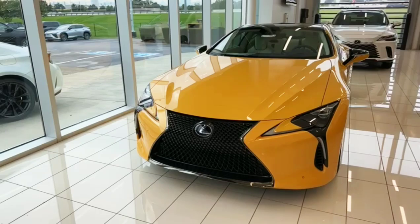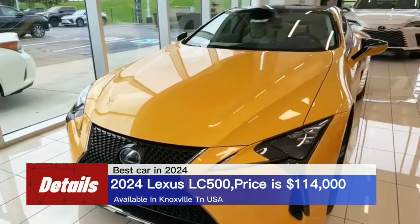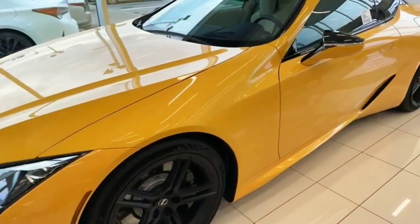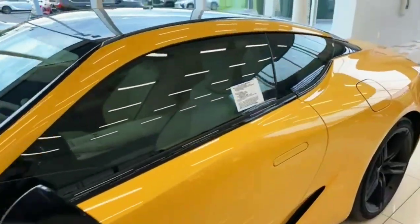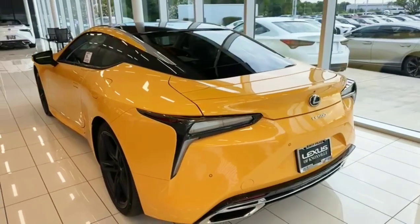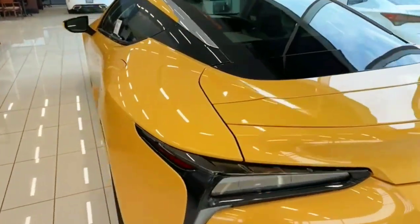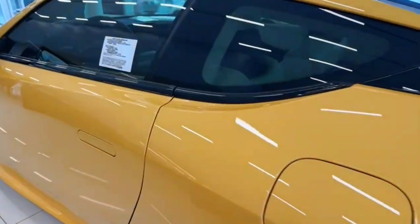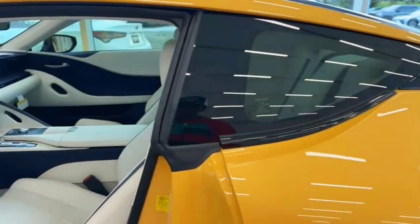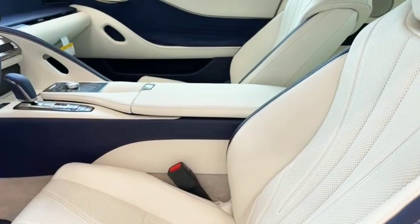Hey guys, back with y'all with Gear Jobs the Cars. Taking a look at a 2024 LC 500 — love the black wheels they got on it. This one is one of the top sports sedans, super clean vehicle. Let me show y'all the inside of the car. This one is priced at a little bit over $114,000.